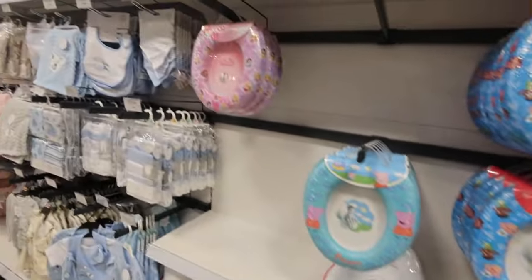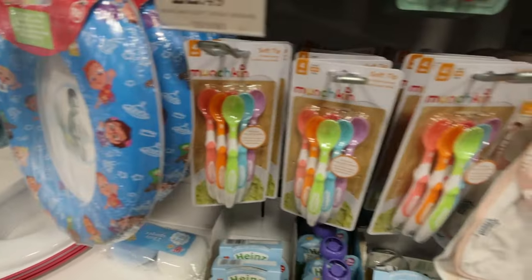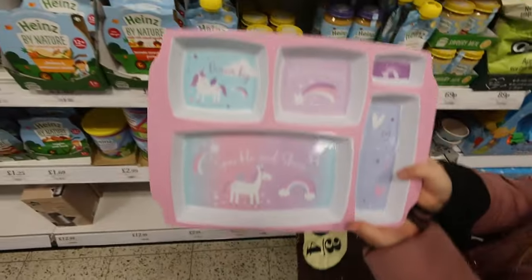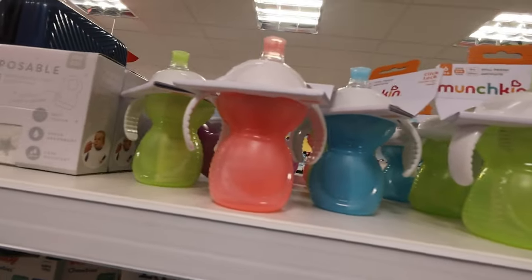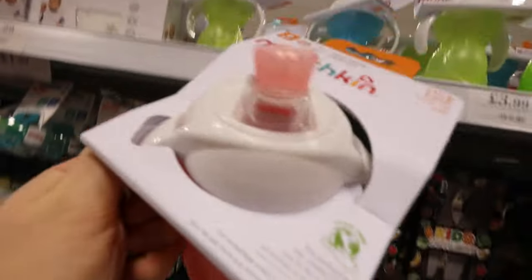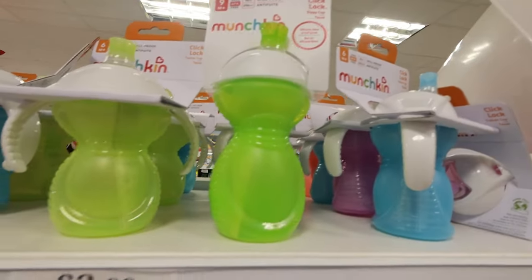If you're potty training soon, you can get these training seats for £3.99. Oh look at this — with all the different sections! And we've got all the Munchkin spoons — £2.99, that is a bargain. These are the cups that Evie and Oscar use and they've been finding it really easy — easy to grip, no trouble getting the water out. I recommend the Munchkin ones. And then once they're ready they can progress to the bigger one with no handles.